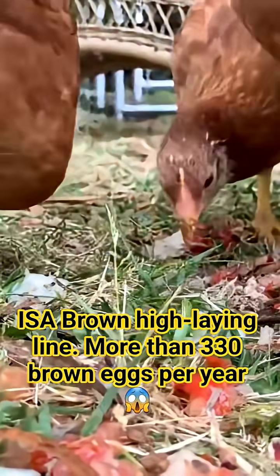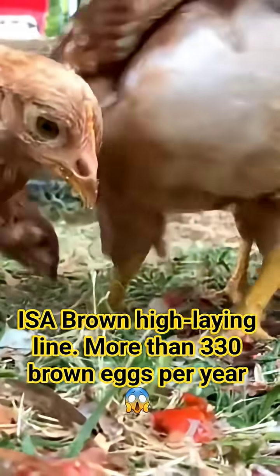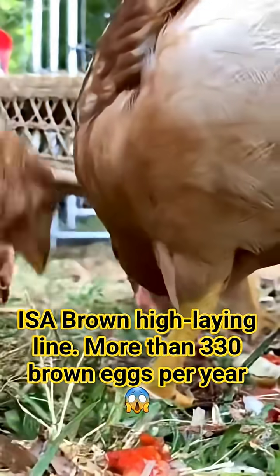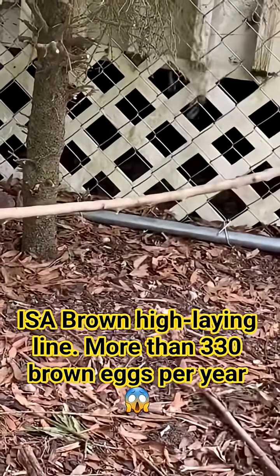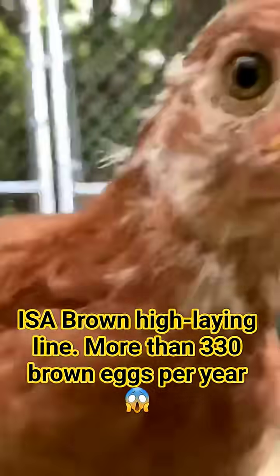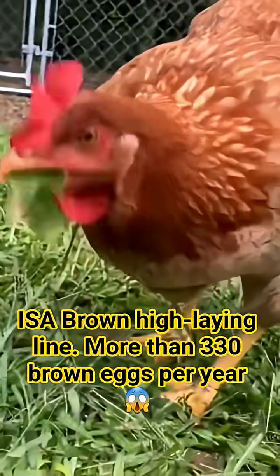Although her exact origin remains a trade secret, her lineage is known to involve a complex cross of heavy utility breeds like the Rhode Island Red and the Rhode Island White, rigorously selected for a single trait: the maximum conversion of feed into eggs. This aggressive selection is precisely why she became the gold standard for industrial brown egg production worldwide.